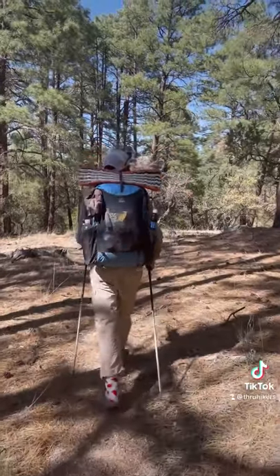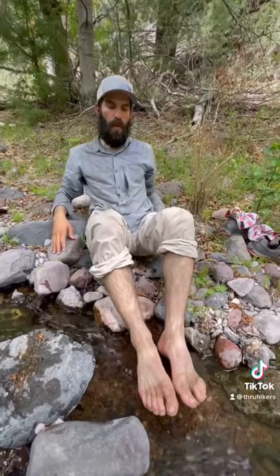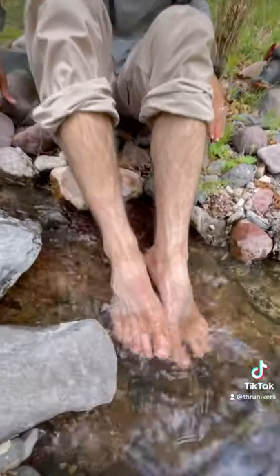Next, we transitioned into the New Mexico mountains and trees started to appear. Even in the mountains, water remained a challenge, but we did cross two streams, which we really enjoyed.